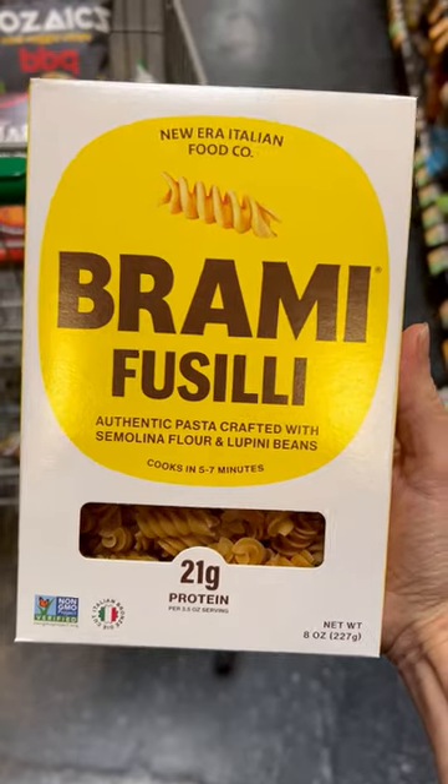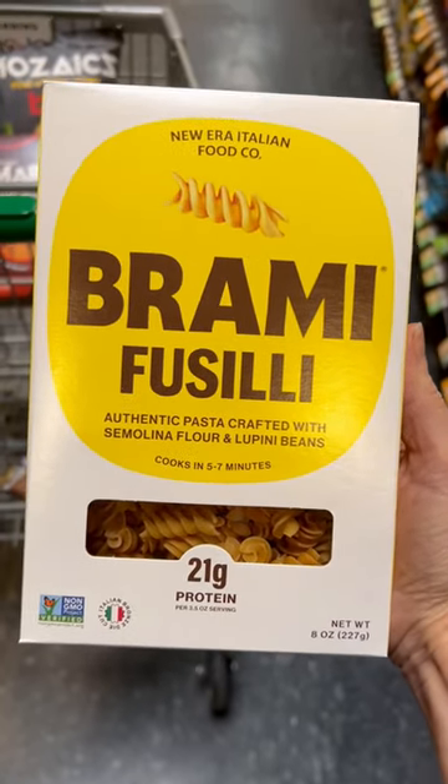Look at this — Brahmi Fusilli, another pasta from Italy made with lupini beans and packed with protein.